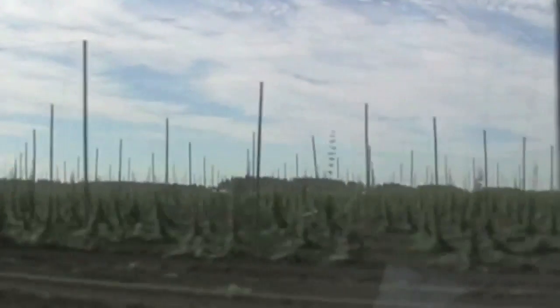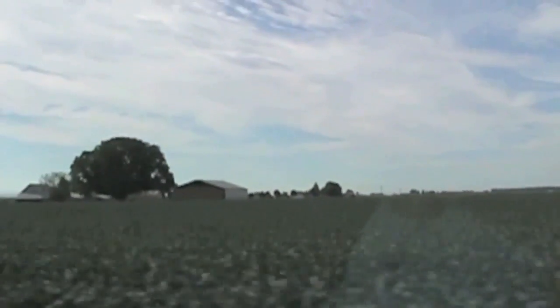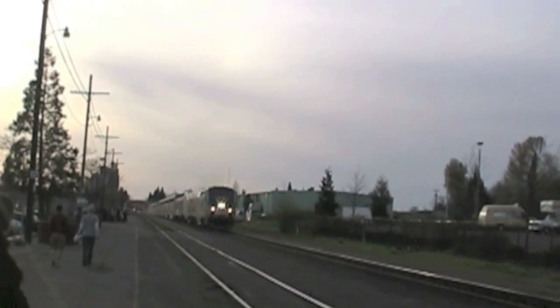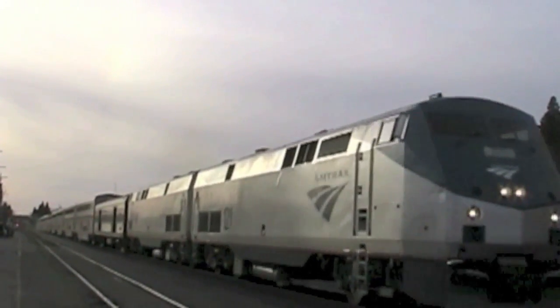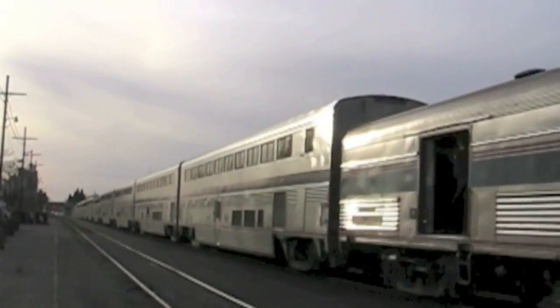They also grow hops to help supply Oregon's many microbreweries. All this fertile soil was deposited by a cataclysmic flood resulting from an ice dam breaking in what's now Montana, sending a massive wall of water into Washington and Oregon. The sediment from that flood settled here, leaving very fertile soil for pioneer farmers and their descendants today. Amtrak's Coast Starlight pulls into Eugene in late afternoon — Eugene is the southern end of the Willamette Valley. Riders are in for some incredible scenery when the Coast Starlight crosses the Cascade Mountains via Willamette Pass. We'll share that in part two of the Coast Starlight southbound.